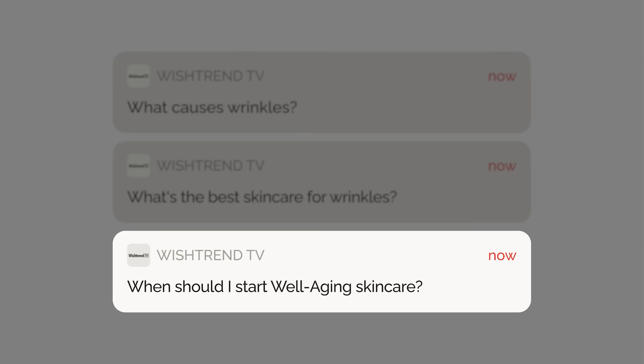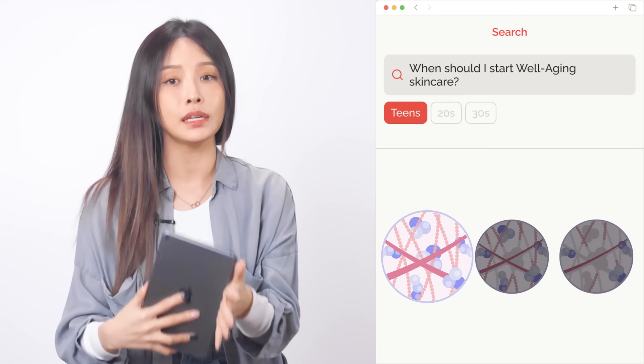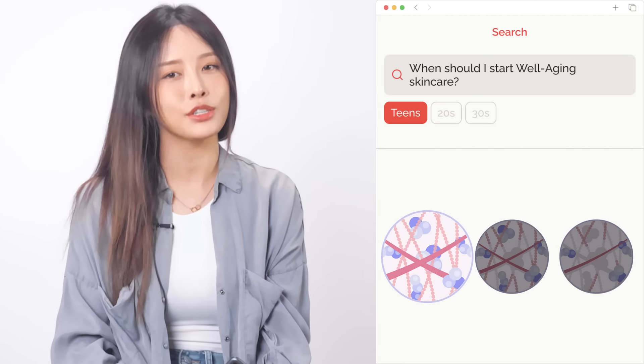Question 3: When should I start well aging skin care? A lot of you want to know if you should start aging care in your 20s or if it's a little too early. Teens: your skin is at a state where it's abundant with collagen and elastin. This is a good time to do skincare that prevents aging — wear sunscreen every day.